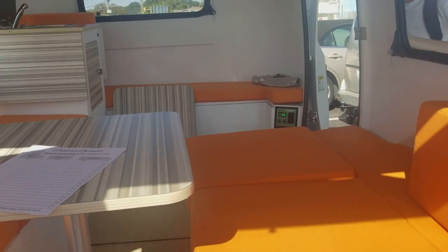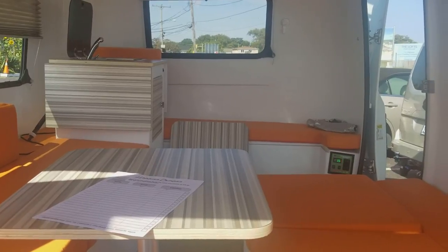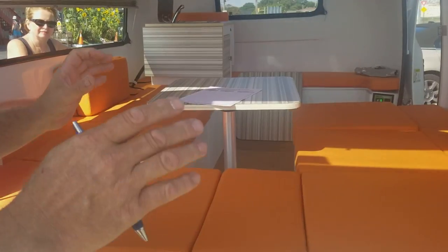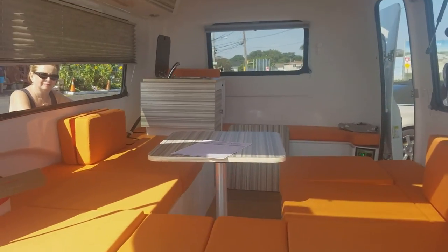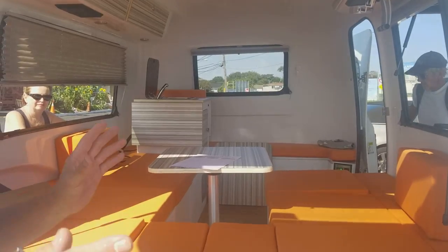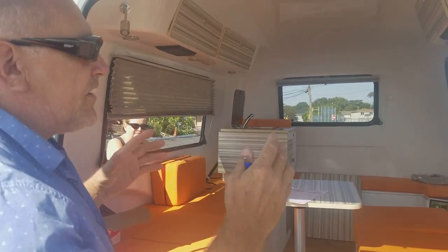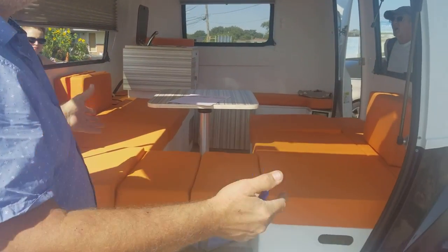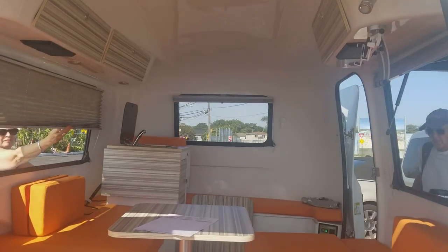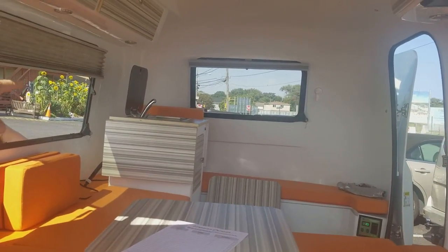I want to take this video so I have something to remember this. What's the cost on this unit? He explains this particular unit is a special build — colors are blue, orange, and white. It was built for the Detroit Tigers and is going to be used as a tailgate trailer. It has a bar on both sides.